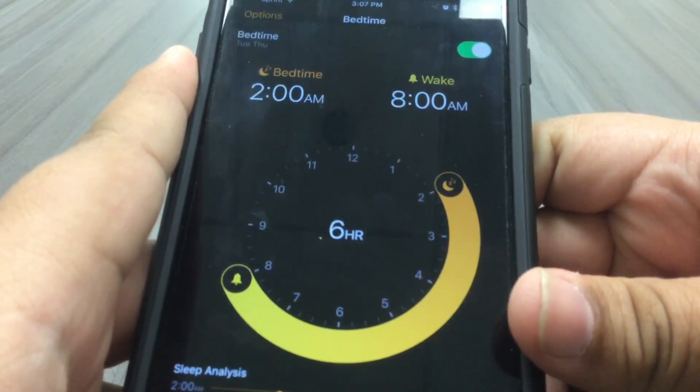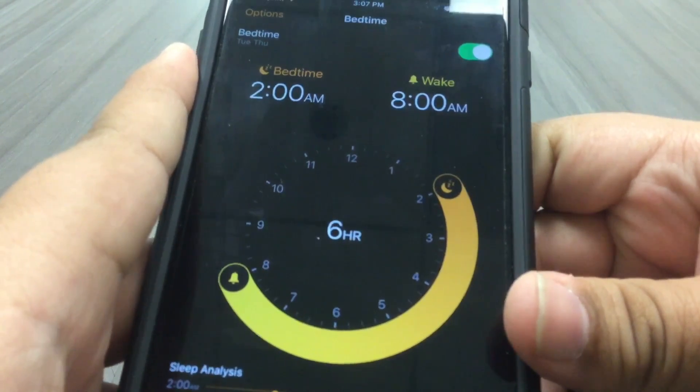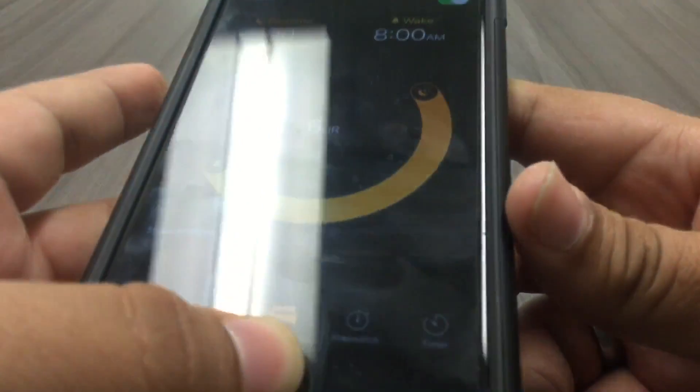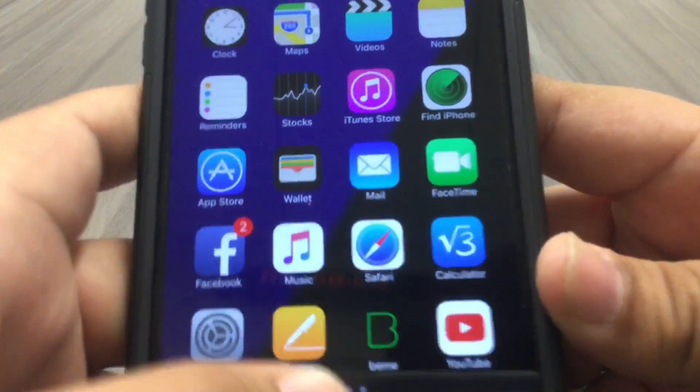It does help in the morning, it does get you up on time, and it can tell if you fall asleep or not. So it keeps track of your sleep and whether you're healthy. For me it probably says I'm not healthy, but this is the perfect amount of sleep for me. That's what's new with that.